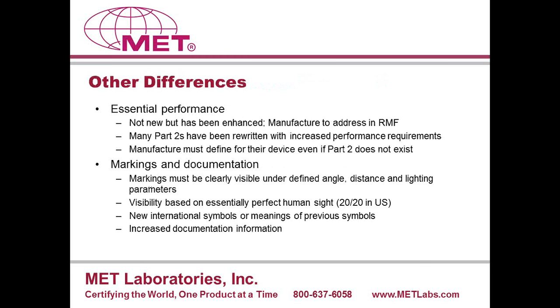Some other differences in the new edition: essential performance is technically not a new concept — it was generally addressed by Part II standards in the past — but it has been enhanced in the third edition. The manufacturer has to include essential performance of their product in their assessment of risk. Many Part IIs have been rewritten with increased performance requirements. However, even if there is no Part II for the product, or the Part II doesn't specifically address a particular performance feature, the manufacturer still has to demonstrate how they've managed that risk in their risk management file.